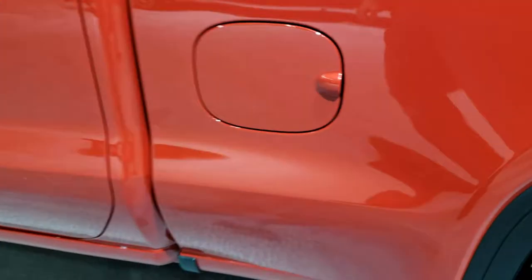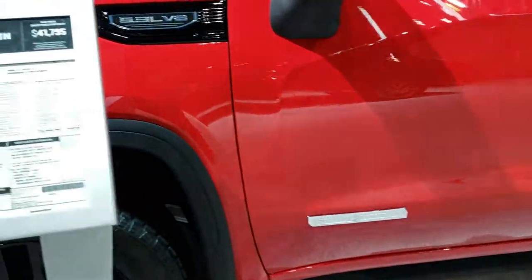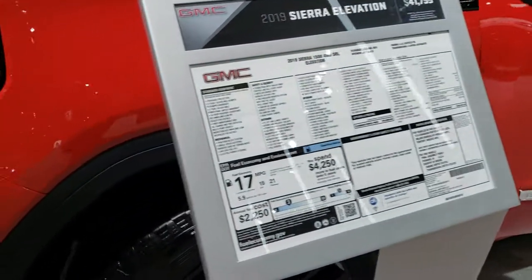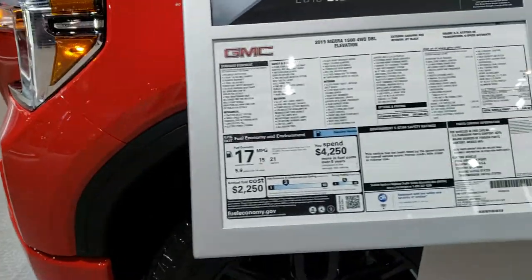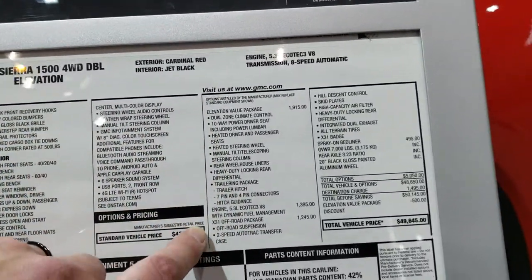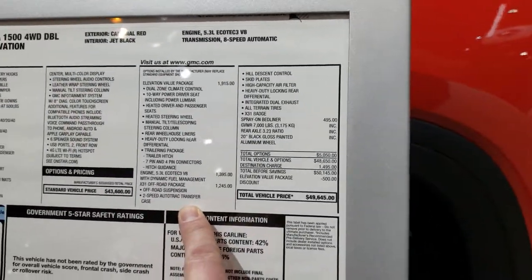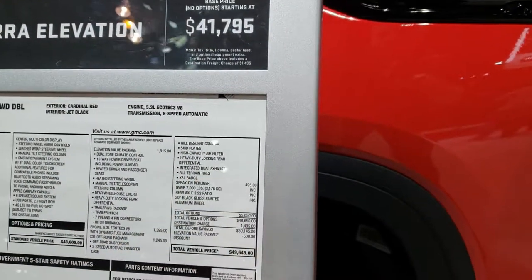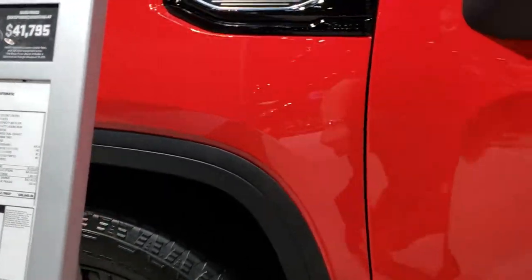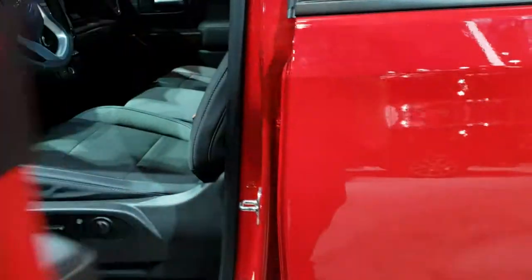The other things this one has: off-road suspension, skid plates, capless fuel fill, and intelligent access. The elevation package with the X31 gives you the off-road suspension, two-speed Auto-Trac transfer case — that's a big thing with the X31 — hill descent control, skid plates, high-capacity air filter, heavy-duty locking rear differential, and dual rear exhaust. This particular one has the 3.23 axle ratio and a GVWR of 7,000.